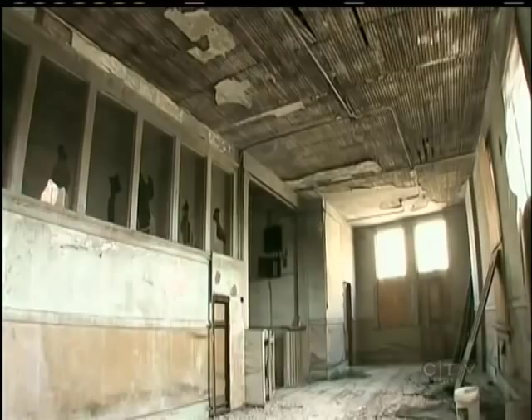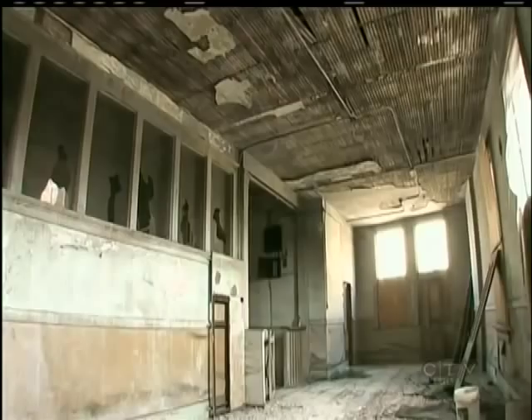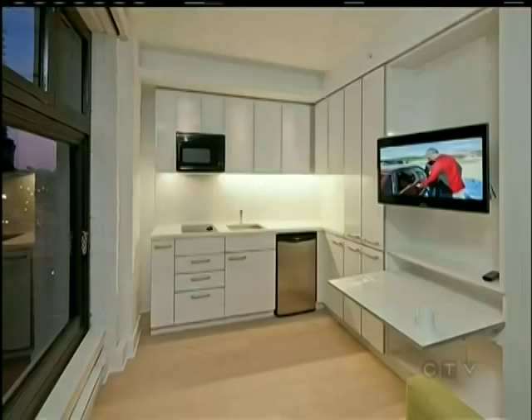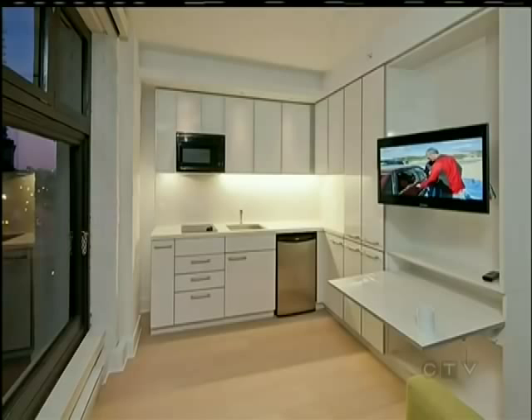Inside will be businesses and roughly 300 square foot studio condos. We've been very successful with micro suites and Vancouver micro lofts and we're hoping to do that here — we think there's a demand for it. Very livable, very well designed small apartments that can either be rented or purchased — we haven't quite decided yet — and they're very popular.